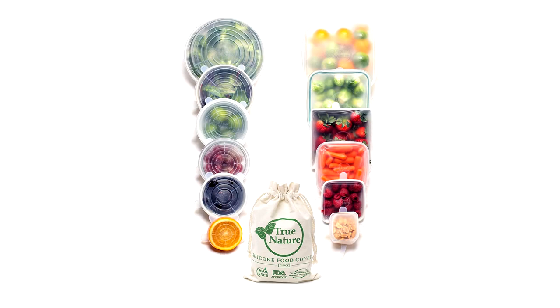Next: silicone lids. In my previous video I mentioned beeswax paper as an alternative to cling wrap. Silicone lids are able to stretch over your containers or food to keep them fresher for longer, which can save you money by reducing food waste.